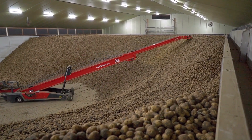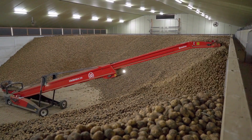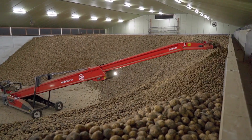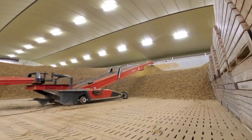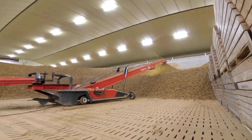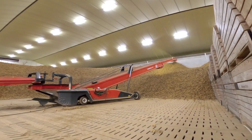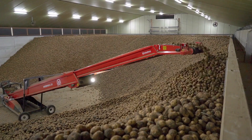First, the store loader/box filler starts, then the belt conveyor, and finally the receiving hopper. As soon as the receiving hopper is empty, all the machines in the storage line will stop simultaneously. With the ingenious Start Control, the optimal filling of all conveyor belts is ensured to minimize product damage and to prevent current spikes.